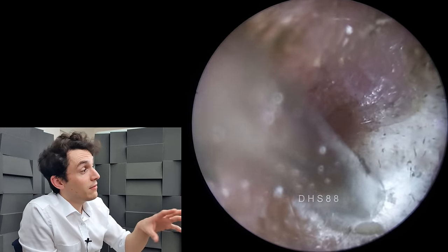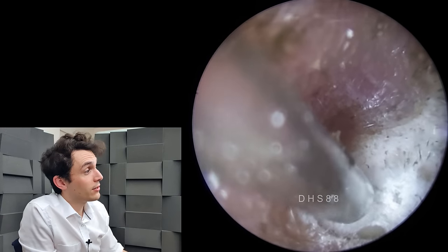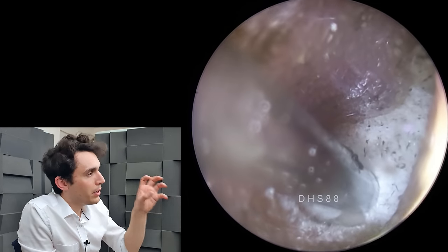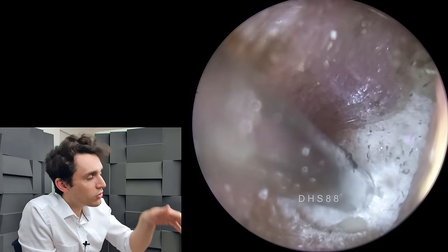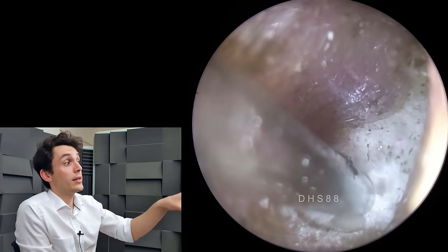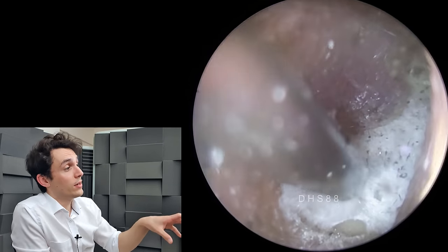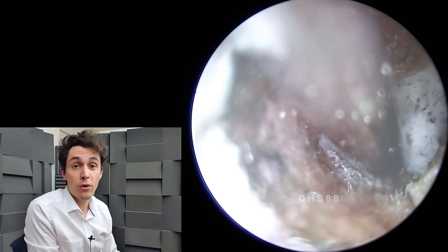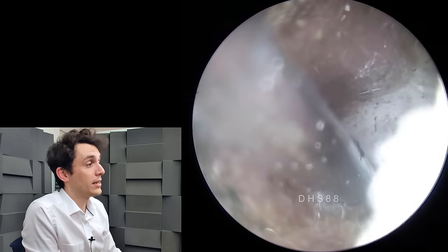You can imagine that if left untreated this can cause some serious damage. What I'm doing at the moment is trying to get some purchase on this mycelium and lift it. The patient is tolerating this fairly well and the aim is to get rid of as much of this debris as possible to pave the way for antifungal medication.